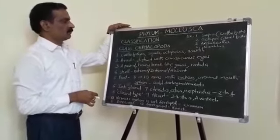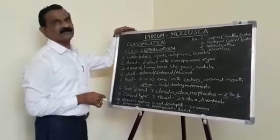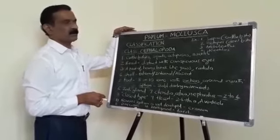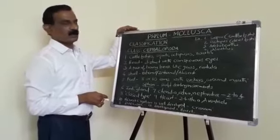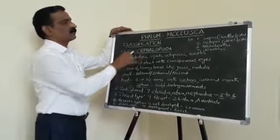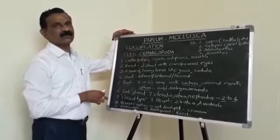With this we have completed the classification part of Phylum Mollusca, which includes several classes. Of all the classes, class Cephalopoda possesses the most advanced features.